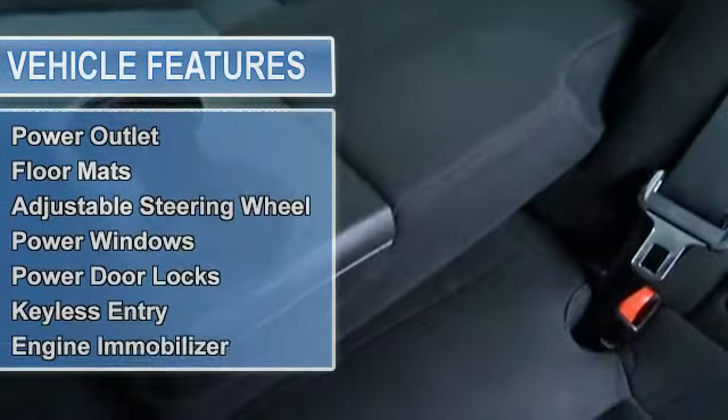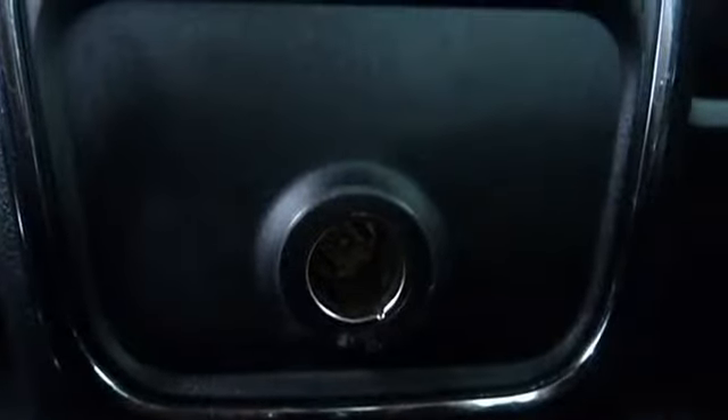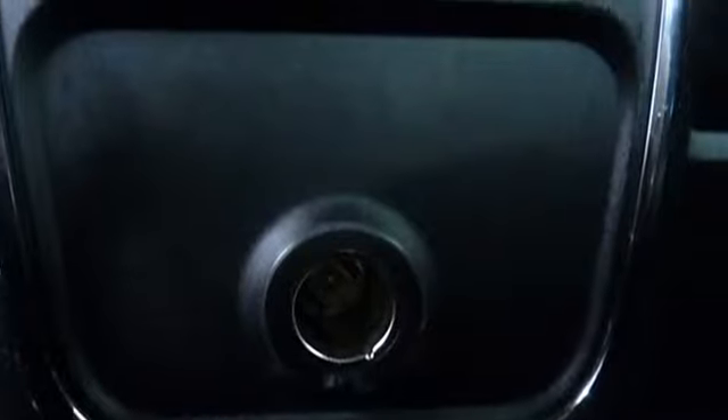Introducing this 2012 Dodge Charger with 30,917 miles. Arriving in pitch black paint, this vehicle is sure to shine no matter where — the garage, the boulevard, or the expressway.